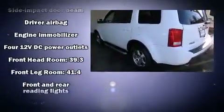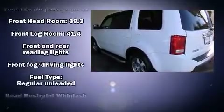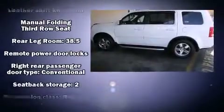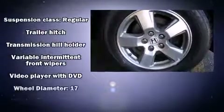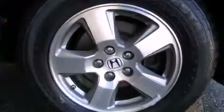With side-curtain airbags supplementing the rest of the safety network, you can be assured that you and your passengers will experience top-tier protection. This vehicle has achieved certified pre-owned status by passing Honda's comprehensive certification process, including an exhaustive 150-point inspection.